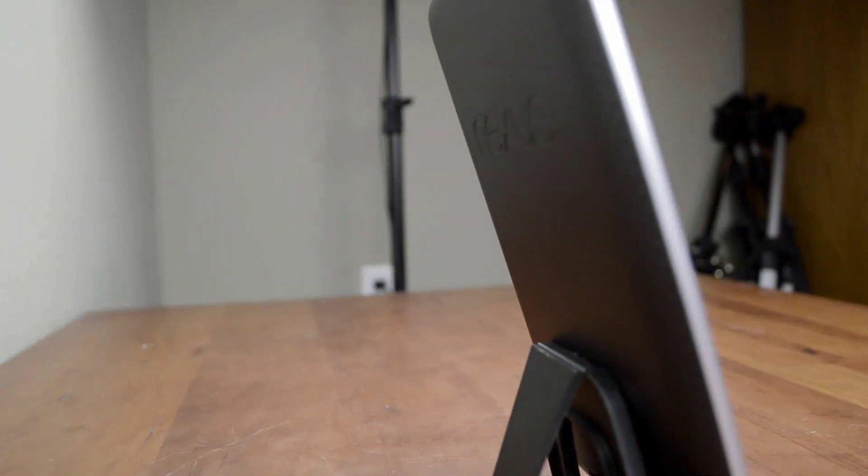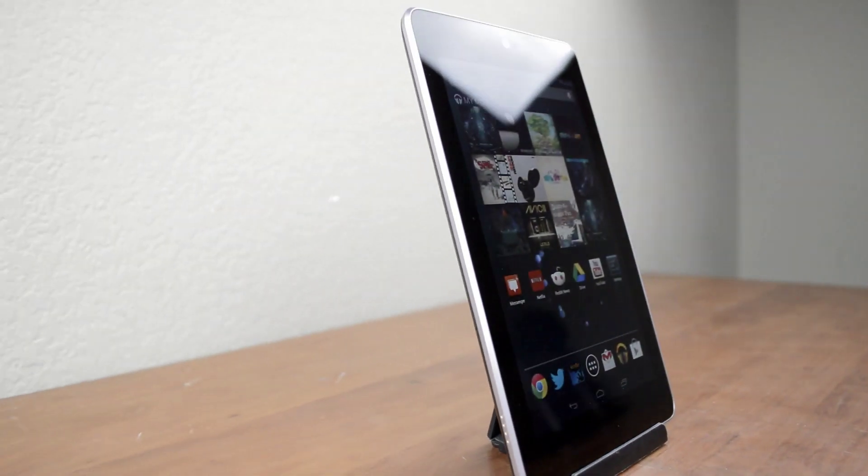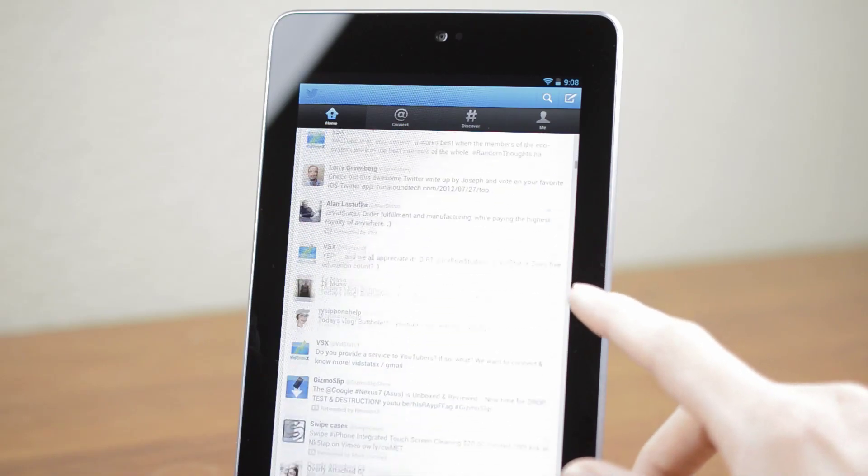In fact, in many ways the Nexus seems like a large phone. Android 4.1 Jellybean trades some tablet features for a more typical Android experience. For example, you can't rotate the home screen, and many apps default to a normal phone UI, such as Twitter.